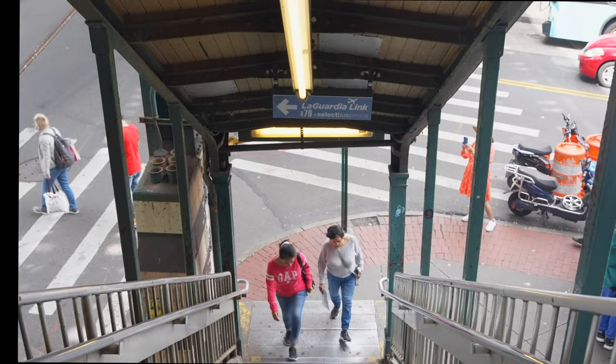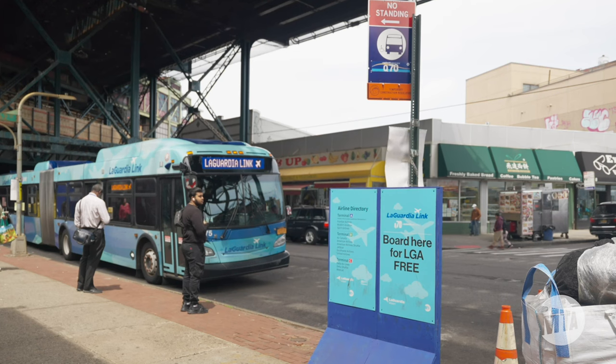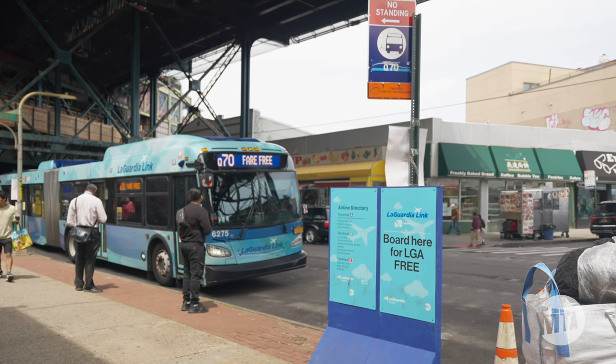find the Q70 bus stop on Roosevelt Avenue below the station. Remember, the Q70 only stops at Airport Terminals C and B.